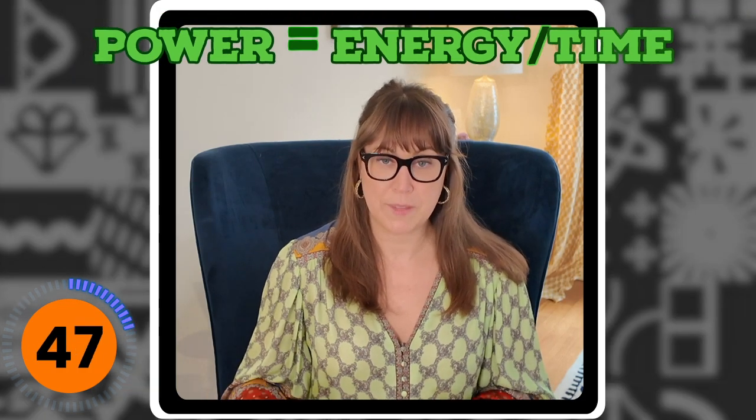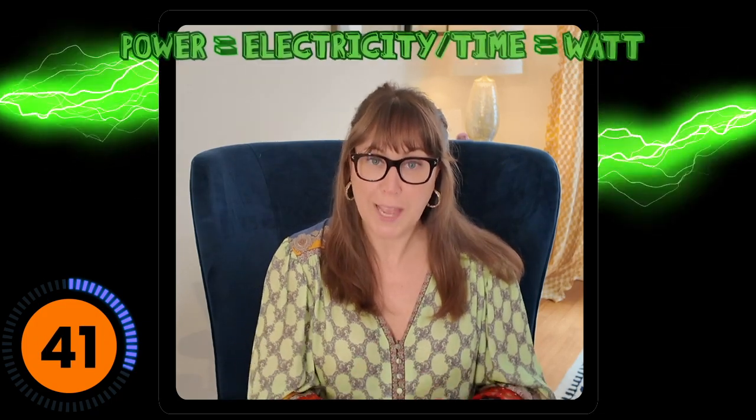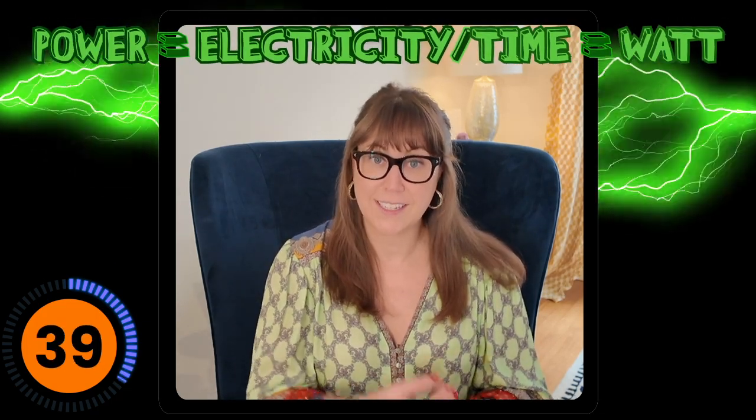We all know how important power is to a robot. You could look around the room and see a lot of different things that require power. But let's talk about the science behind what power is. Power is the amount of energy divided by the amount of time. Now energy can be a lot of different things, but in this case we're talking about electric energy or electricity. So power is the amount of electricity divided by the amount of time, which is known as a watt.